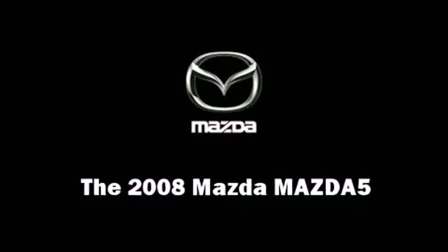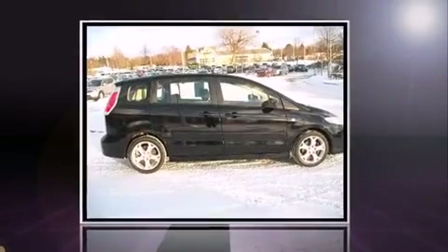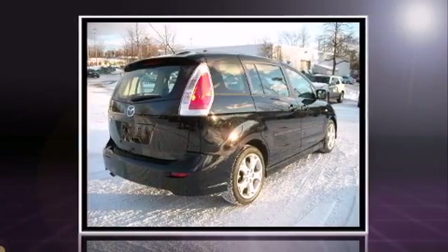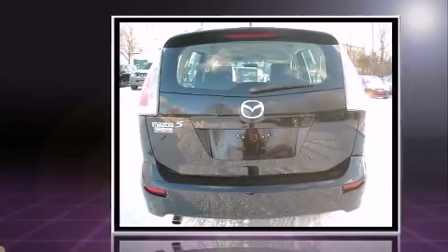You can expect a lot from the 2008 Mazda Mazda 5. It features a front-wheel drive platform, an automatic transmission, and a 2.3-liter four-cylinder engine.